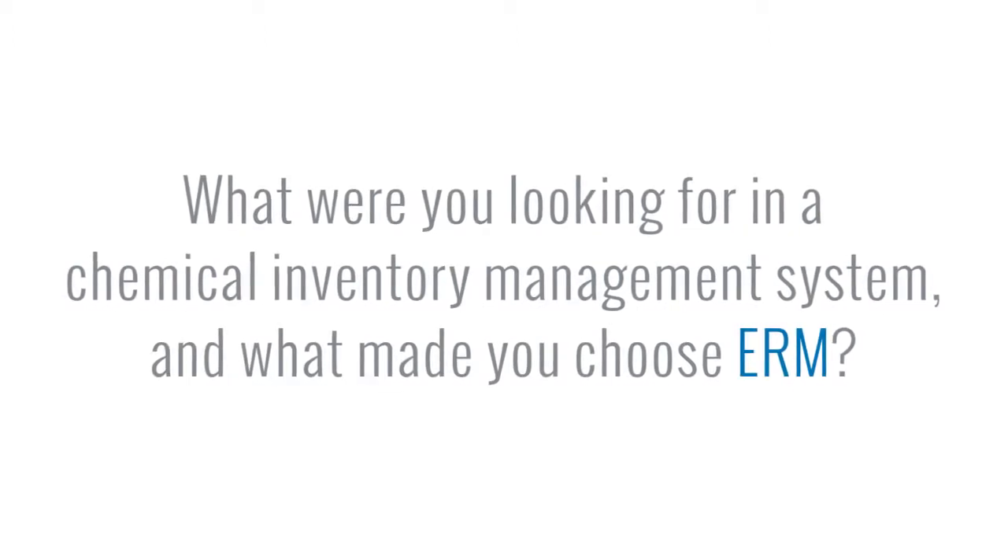Our most specific needs were, on one side, for the chemists that they can draw structures — it must be a very comfortable drawing tool. Then of course the container management tool, which is very well embedded into ERM, and the safety data where we load MSDS and GHS (Globally Harmonized System) data. It was an almost perfect system.